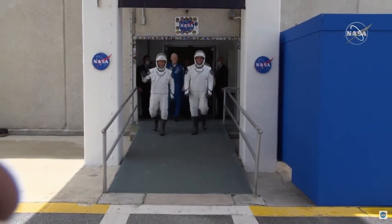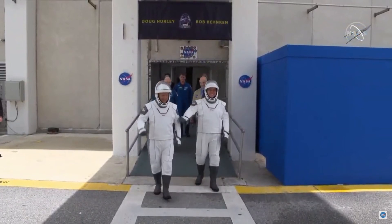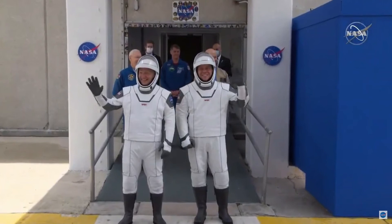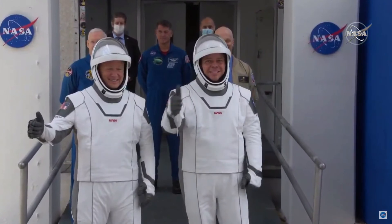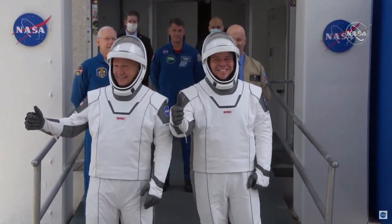Here they are. Here they come, NASA astronauts Bob Behnken and Doug Hurley. They've each made this journey twice before for the space shuttle missions, but they've never done this in a SpaceX spacesuit, they've never done this together, and they've never done this on their way to head to a commercially built rocket and spacecraft to head to space.